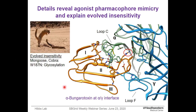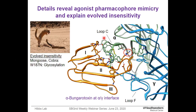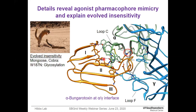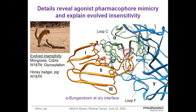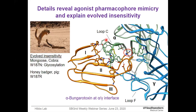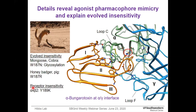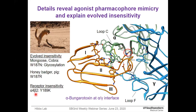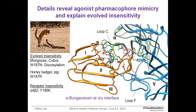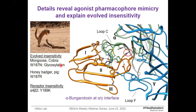Like humans, the mongoose and cobra are not sensitive to alpha-bungarotoxin due to substitution of this tryptophan to asparagine, which introduces a glycosylation site and inhibits bungarotoxin binding. Similarly, honey badger and pig are also insensitive due to substitution at the same position with arginine. Moreover, the most abundant nicotinic acetylcholine receptor, alpha-4 beta-2, is also insensitive to bungarotoxin, and one of the major substitutions is tyrosine to lysine — a lysine at this position will clash with bungarotoxin binding.